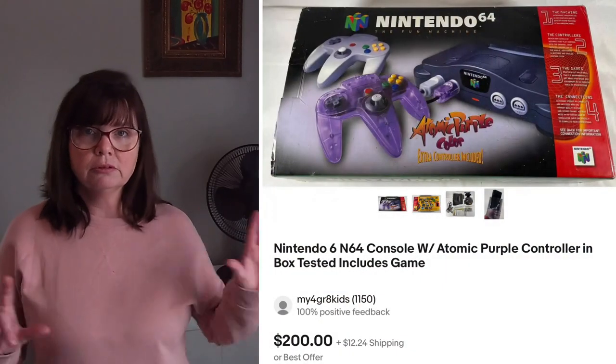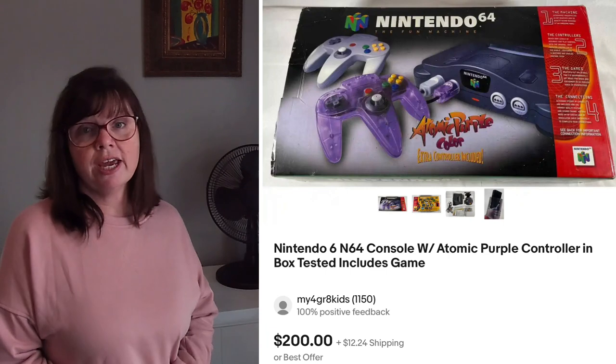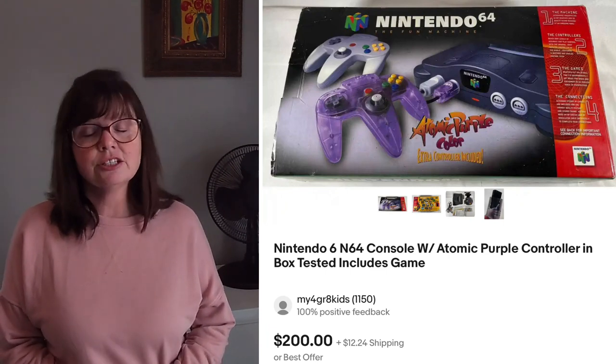I sold this Nintendo 64 in the atomic purple controller style for $150. Karen grabbed this at a yard sale for $5. It took a while to test it because I didn't have any games, so I finally bought a game. Then I didn't realize it doesn't work without a rumble pack, so I had to buy a rumble pack too. All in, I'm about closer to the $12 mark for cost of goods, and I flipped that into $150. It was listed about a month before it finally sold.